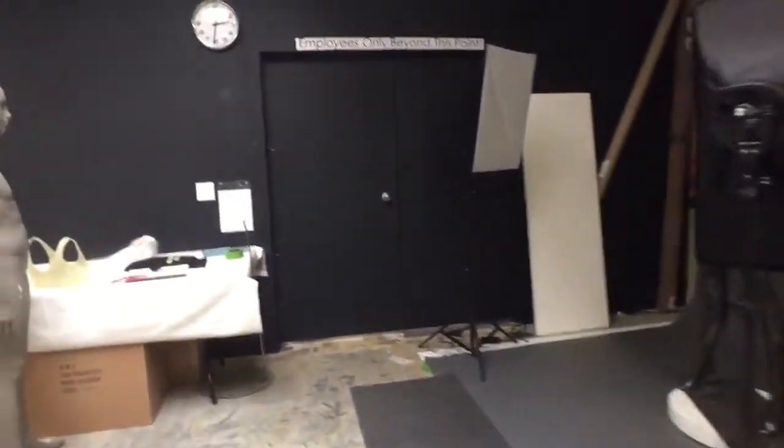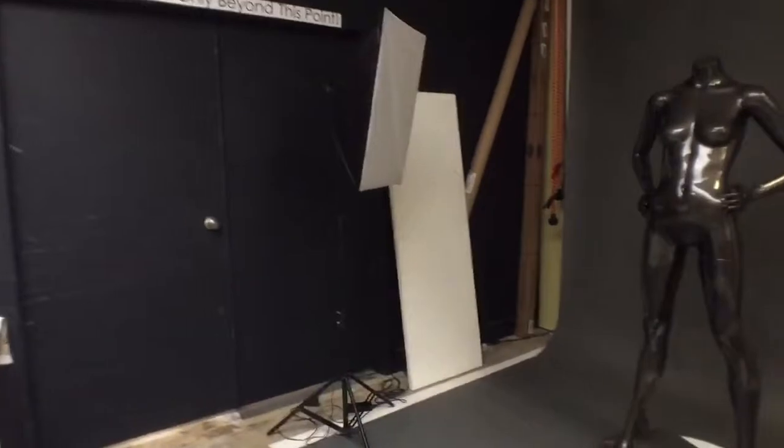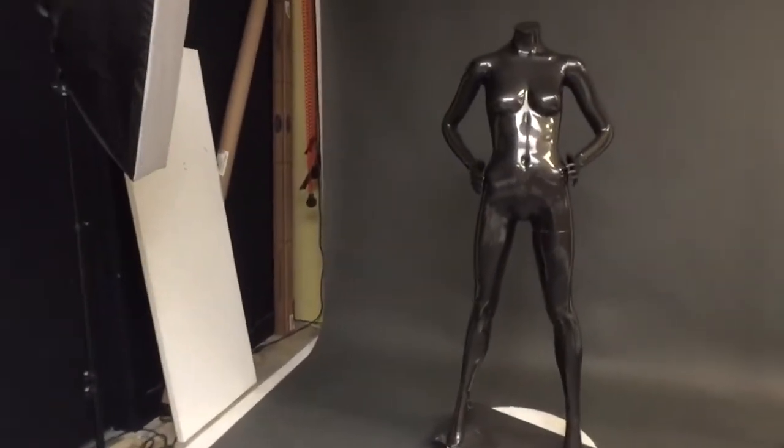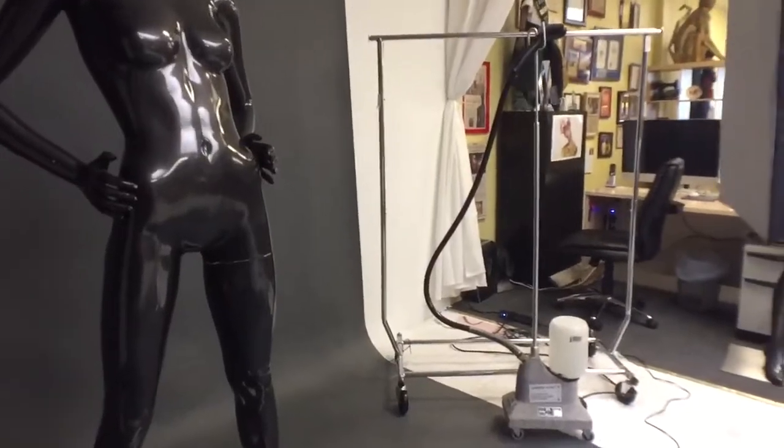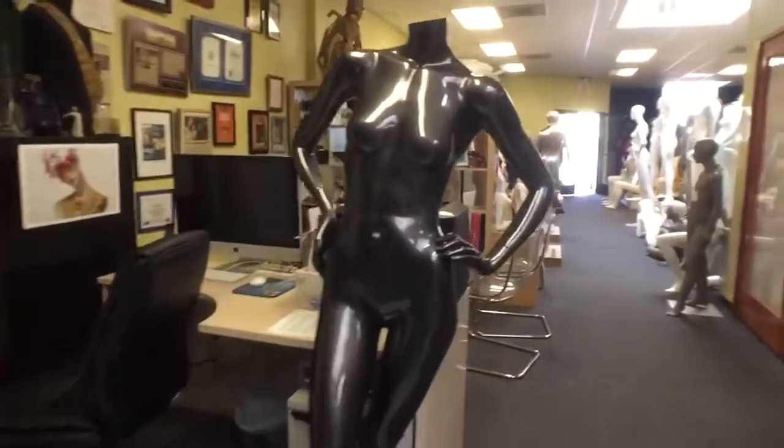If you're shooting clothing, Mannequin Madness has garment racks and a steamer so you can prep your clothes. You also have access to use the mannequins in their warehouse to display your garments. Mannequin Madness has props such as pedestals, jewelry displays, and tables, which are also included in the rental.